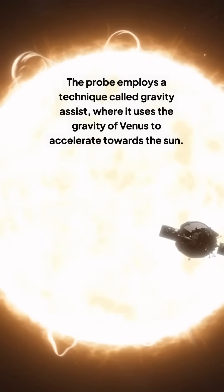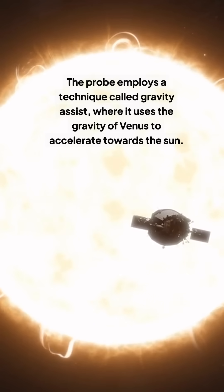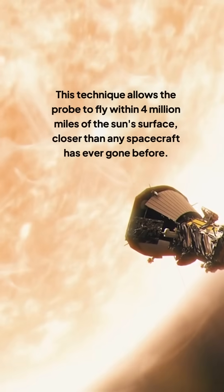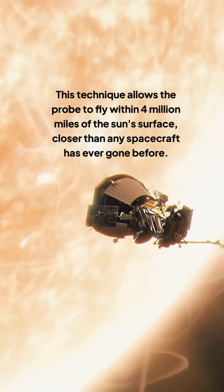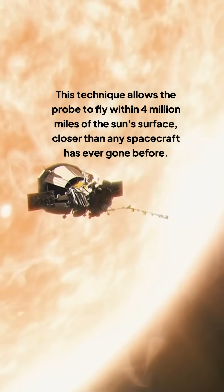The probe employs a technique called gravity assist, where it uses the gravity of Venus to accelerate towards the Sun. This technique allows the probe to fly within 4 million miles of the Sun's surface, closer than any spacecraft has ever gone before.